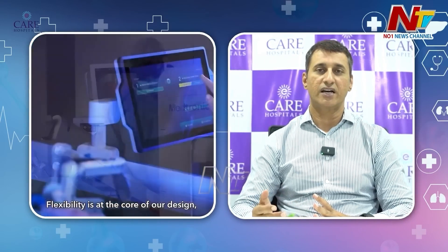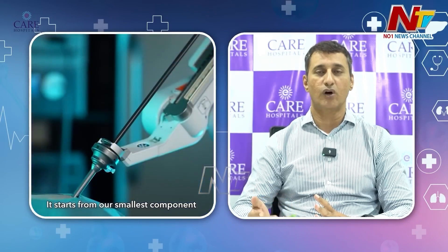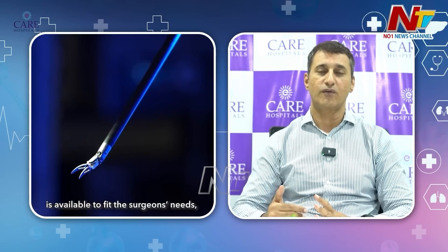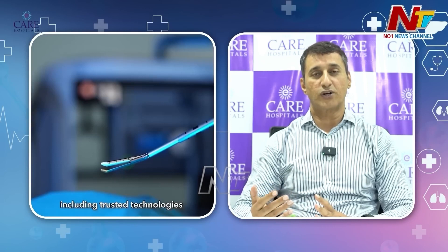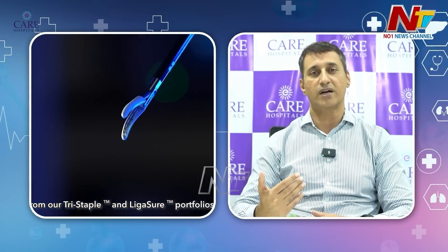Our specialty entails laparoscopic bariatric surgery, laparoscopic hernia surgery, laparoscopic gallbladder surgery, laparoscopic colorectal surgery for large bowel and colon cancer, laparoscopic fundoplication for acidity or acid reflux.